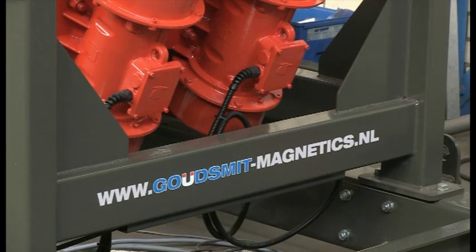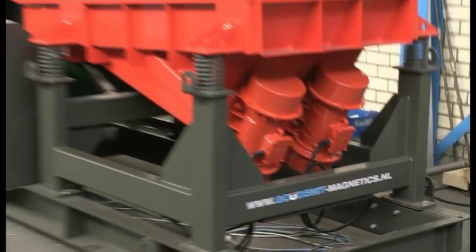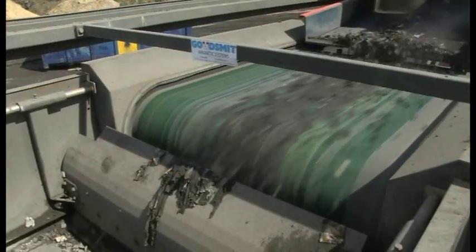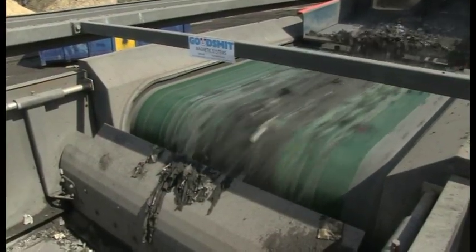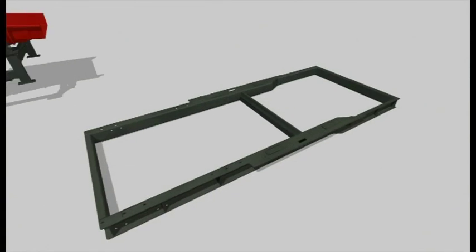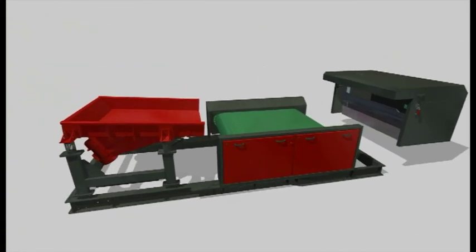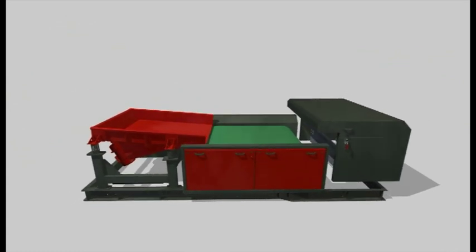Made of only the best A-brand components, this allows you to separate waste 24 hours a day. The Eddy Current Separator has a modular structure, so it is well suited for quick and easy integration into existing product lines and mobile installations.